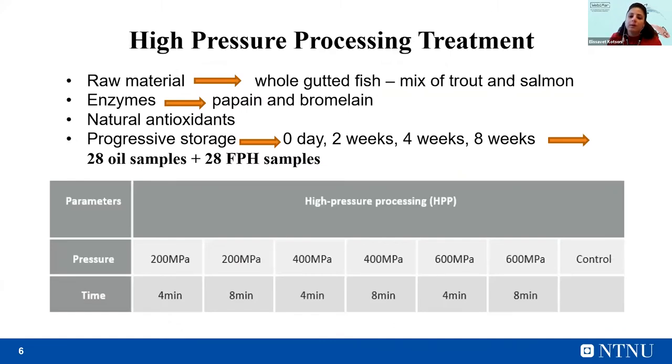So far, I have been working with high pressure processing treatment. Later, I will continue with a study of the effect of ultrasound and the pulse electric field. The raw material used was whole gutted fish, a mixture of trout and salmon. Utilized enzymes were papain and bromelain. Natural antioxidants were added for the stabilization of the obtained ingredients. In order to determine the long-term effect of the high-pressure pretreatment on the stability of the oil and the protein, a storage experiment was conducted starting from zero day, followed by two weeks, four weeks, and finally eight weeks.